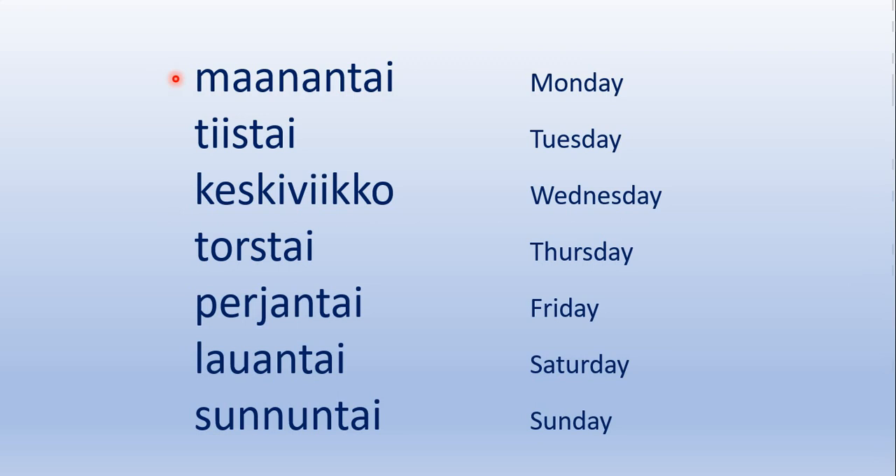And here they are. Let's read them together in Finnish. Maanantai, tiistai, keskiviikko, torstai, perjantai, lauantai, sunnuntai.